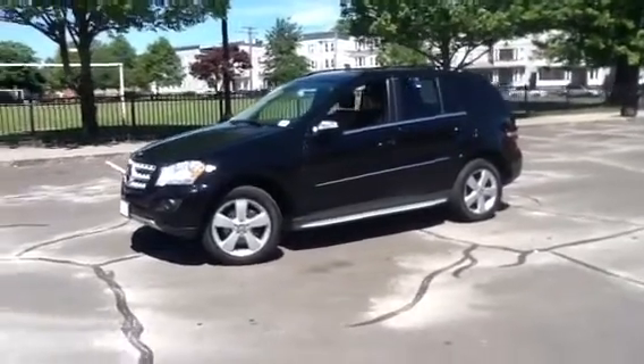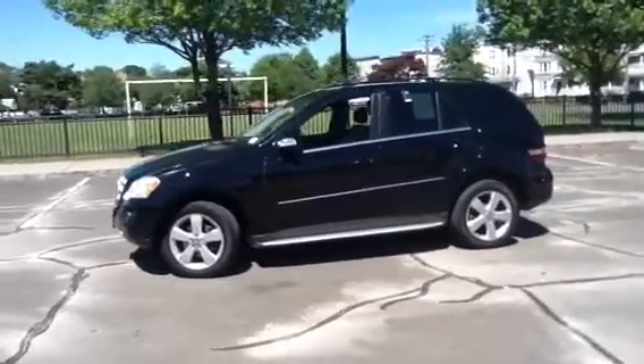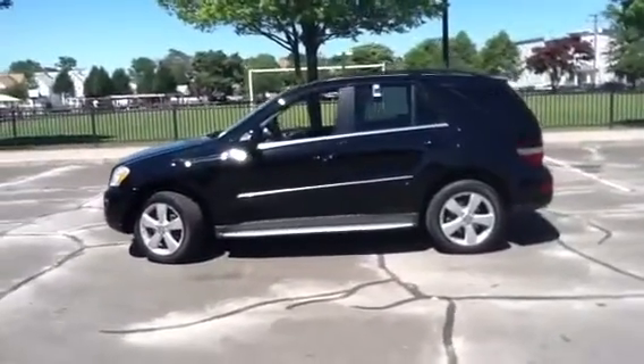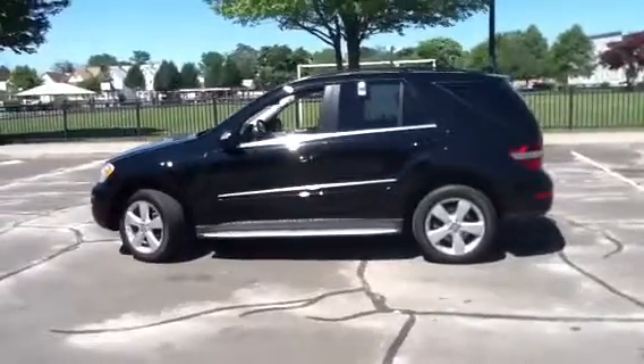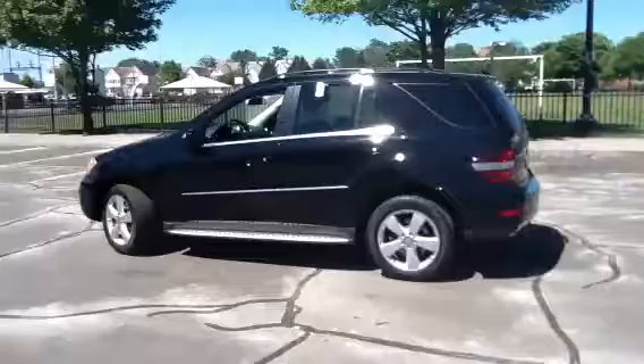Good morning Mrs. Formica. This is Mitch at Mercedes-Benz of Fairfield. I just wanted to send you a quick video of this beautiful 2010 ML350 black-on-black with running boards. Great combination. I stole it from service, so don't tell anybody.